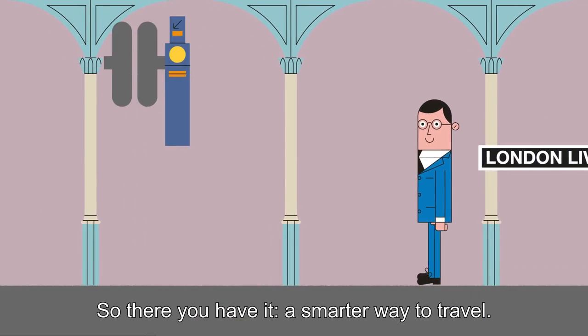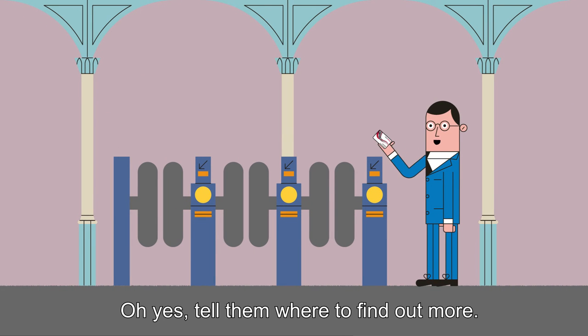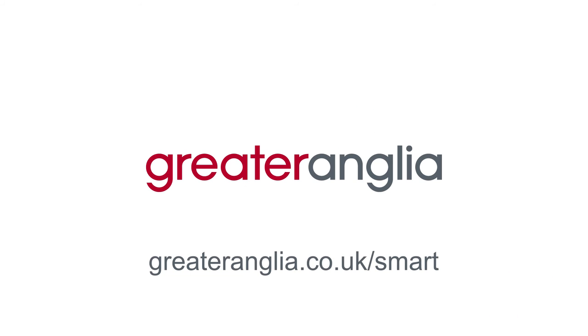So there you have it — a smarter way to travel. And if you already have a valid season ticket, you can swap it for a Smart Card for free. For more details and to apply for a card, visit greateranglia.co.uk/smart.